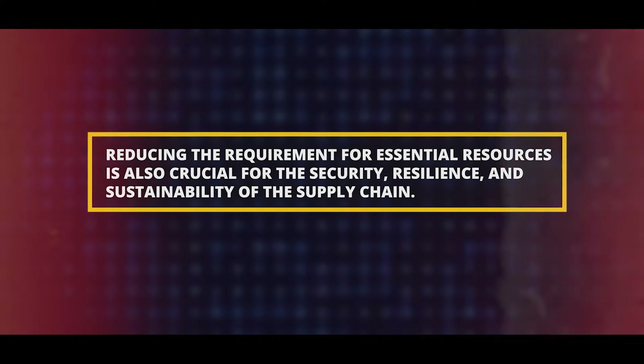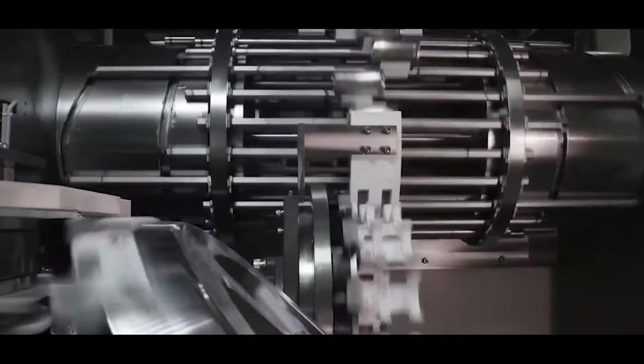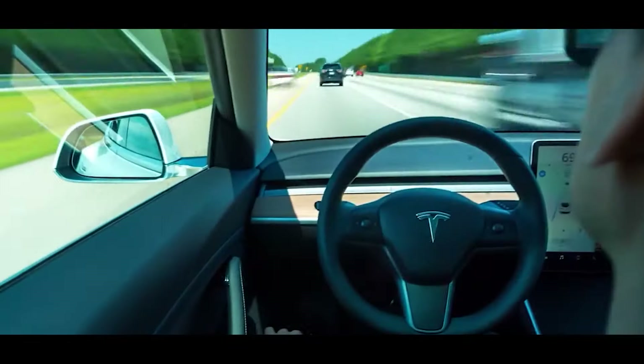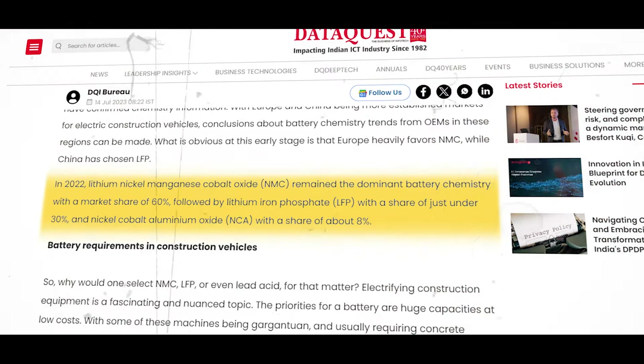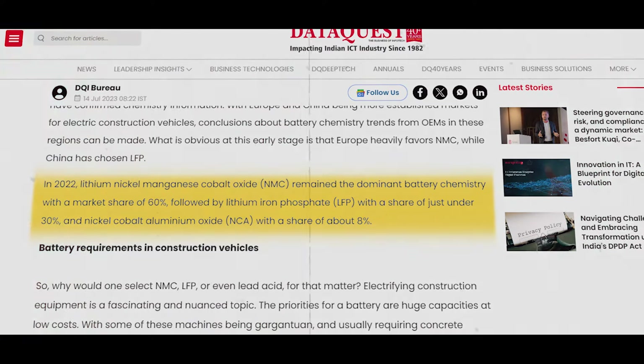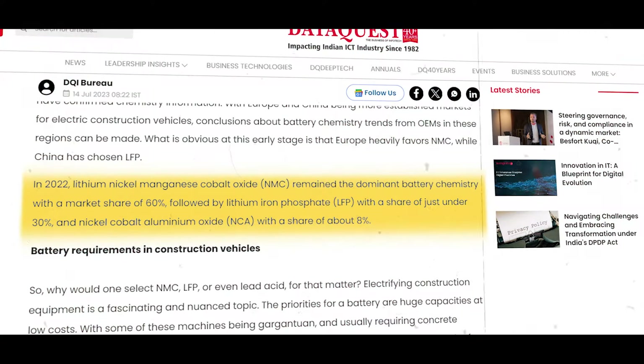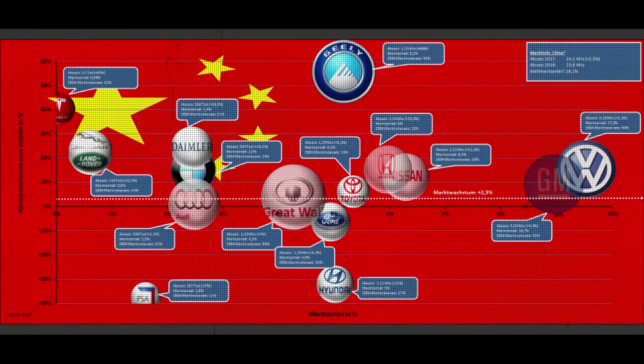Reducing the requirement for essential resources is also crucial for the security, resilience, and sustainability of the supply chain. Accelerating innovation — such as better battery technologies that require smaller quantities of key materials — can assist the adoption of car models with optimized battery sizes and the advancement of battery recycling. With a market share of 60 percent in 2022, lithium nickel manganese cobalt oxide (NMC) continued to be the most popular battery chemistry, followed by lithium iron phosphate at slightly less than 30 percent and nickel cobalt aluminium oxide at almost 8 percent.